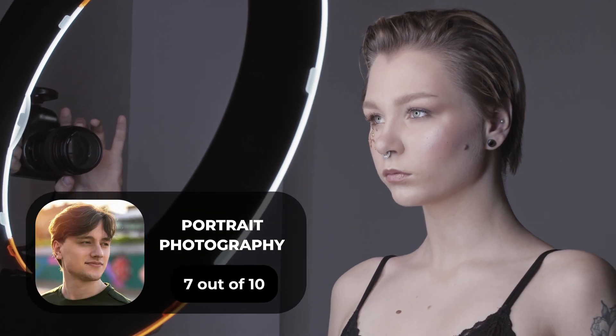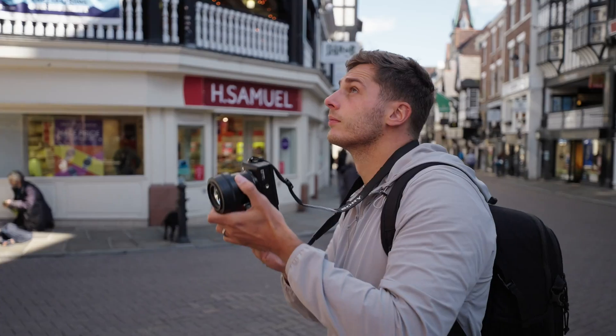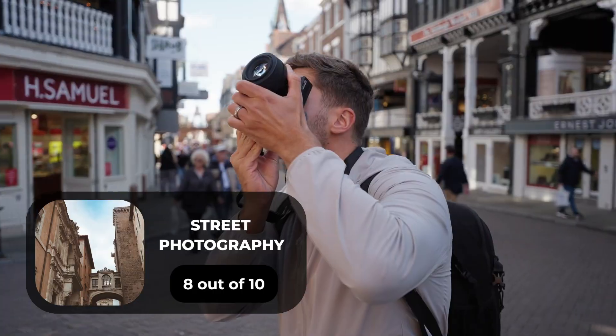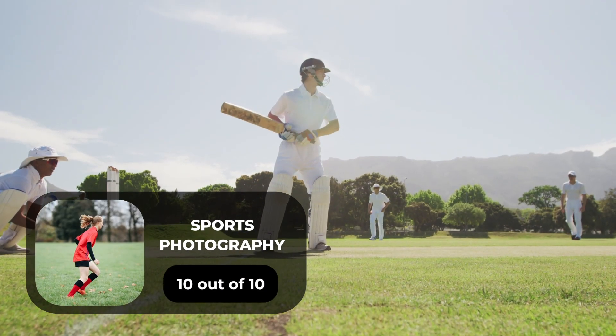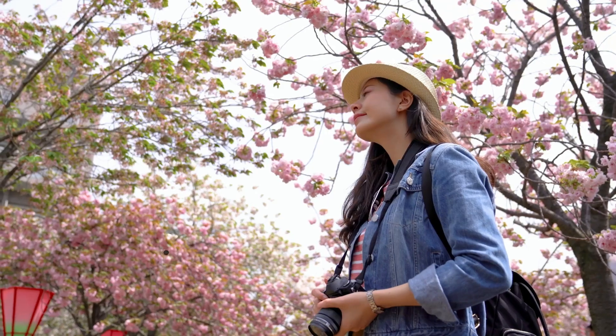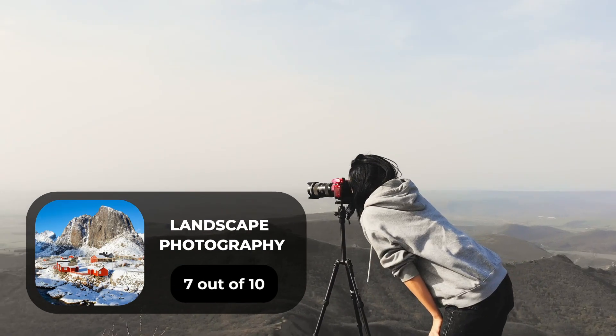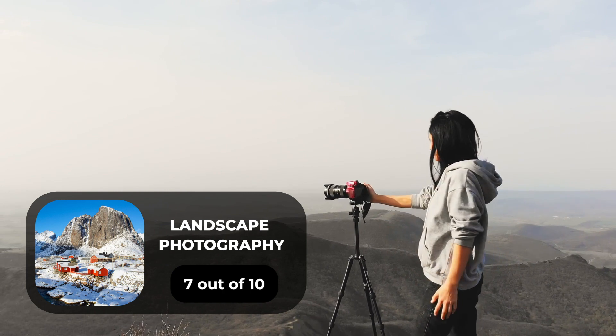For portrait photography, we will give it a 7 out of 10. For street photography, we will give it an 8 out of 10. For sports photography, we will give it a 10 out of 10. For day-to-day photography, we will give it a 7 out of 10. For landscape photography, we will give it a 7 out of 10.